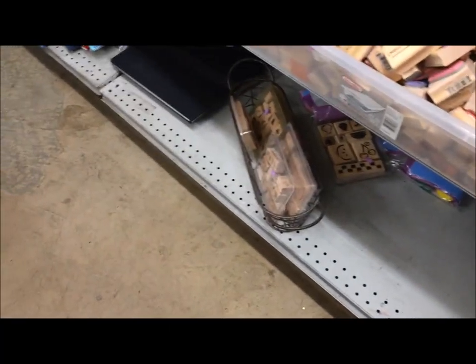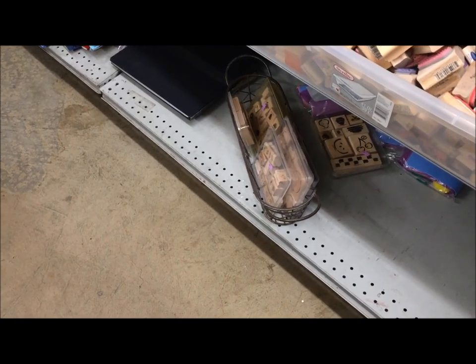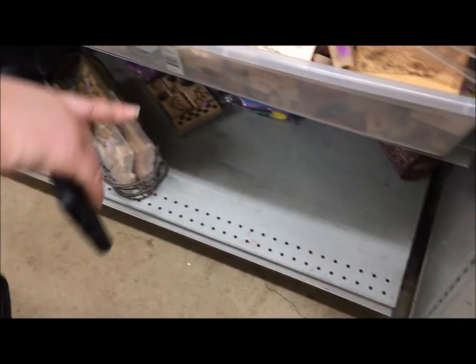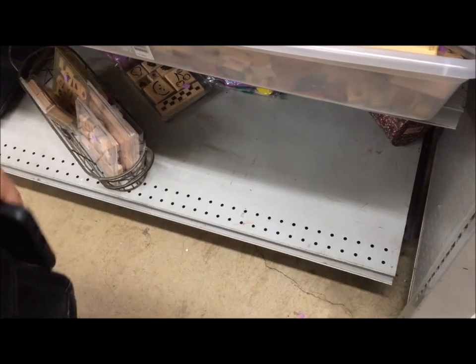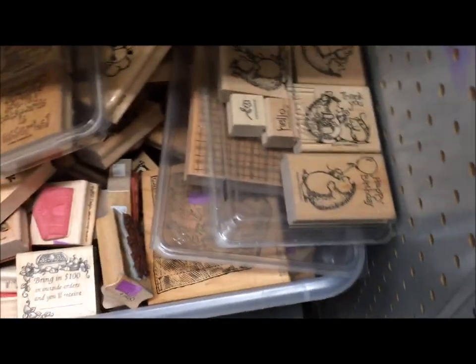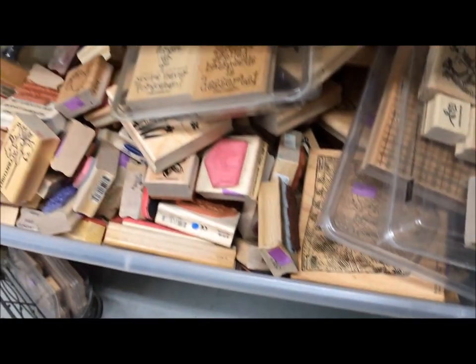Thank you for joining me on part two of our thrifting adventure. I don't know why I was filming the floor here — obviously I was headed someplace else. There is still one more part to go. I am Michelle, this is my Romantic Tangle. Thank you for thrifting with me. Let me know if you saw anything that would have had to go home with you. I'll be back with part three in about a week.